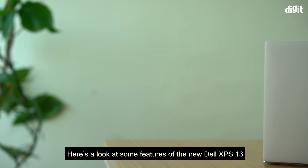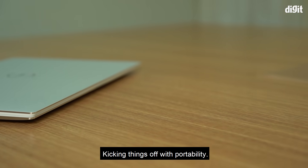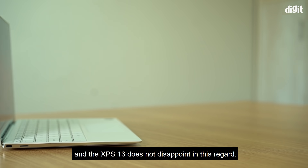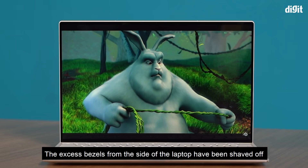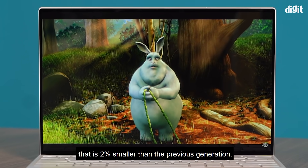Here's a look at some of the features of the new Dell XPS 13 that make it stand out from the crowd. Kicking things off with portability, anyone buying a 13-inch laptop expects a compact laptop that would be easy to carry around, and the XPS 13 does not disappoint in this regard. The excess bezels from the sides of the laptop have been shaved off to ensure an even more compact chassis that is 2% smaller than the previous generation.